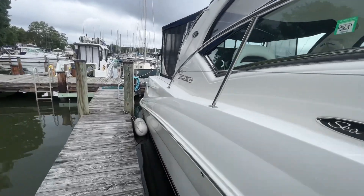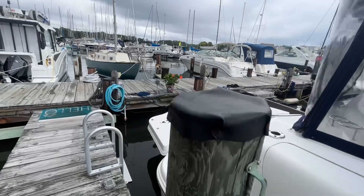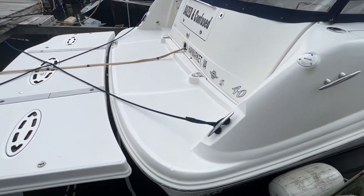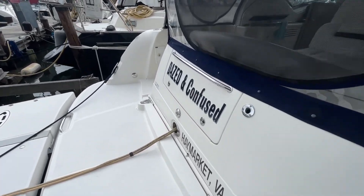I try and do these videos pretty quick. I know when I'm on YouTube or any platform, I'm looking at getting the information and moving on. So if you're looking for a 30-minute video of a 40 Sea Ray Sundancer, this ain't going to be for you.